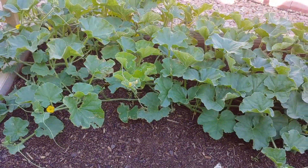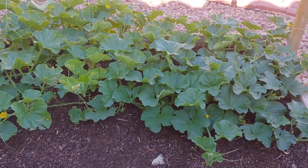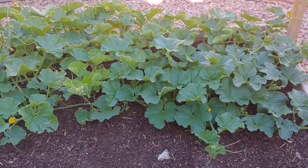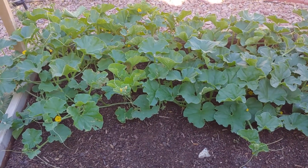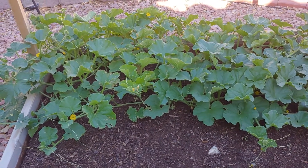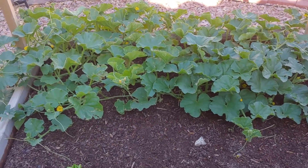Next to that is some cantaloupe. I took these seeds from last year — I didn't really get much of a harvest because the plant got infested with aphids. But what I did get, I took those seeds, dried them out, and look at what I've got going on now for this year.